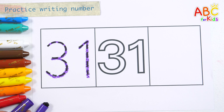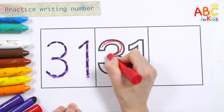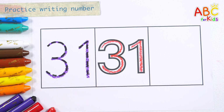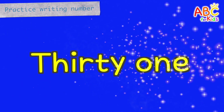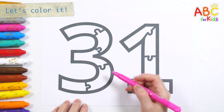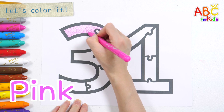31. Let's read the letters. 31. Here's the puzzle number 31. Let's color each puzzle piece. Now I know my ABCs, next time won't you sing with me?